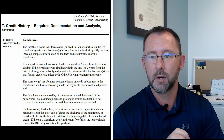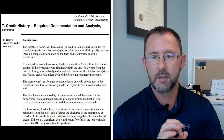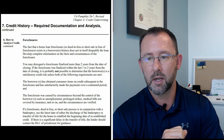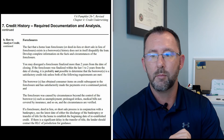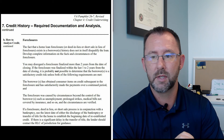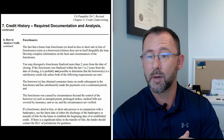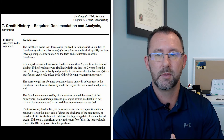If the foreclosure is finalized within one to two years from the date of closing, it's probably not possible to determine if the borrower is a satisfactory credit risk unless both requirements are met. Number one, the borrower has obtained consumer items on credit subsequent to the foreclosure and has satisfactorily made the payments over a continued period of time. And number two, the foreclosure was caused by circumstances beyond the control of the borrower, such as unemployment, prolonged strikes, medical bills not covered by insurance, and so on. These are basically extenuating circumstances.